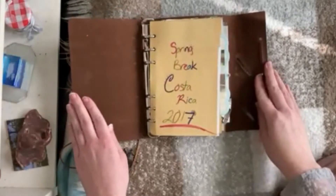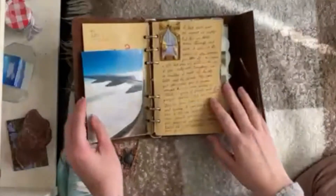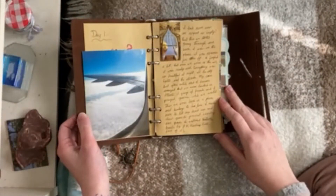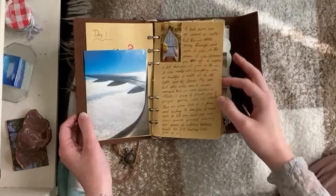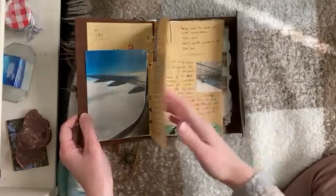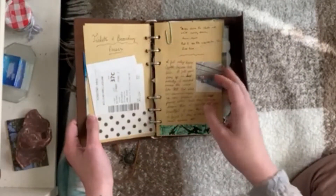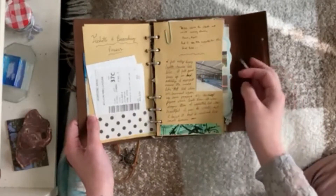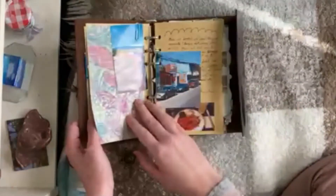Starting out we have this title page that honestly is really sad because I didn't know how to make a title page properly. The first journal entry is actually about my experience going on an airplane for the first time and going to an airport for the first time, because I had never done it before in my life. I ended up saving all of the baggage slips and tickets and just everything because I wanted to commemorate my first time on a plane and out of the country.